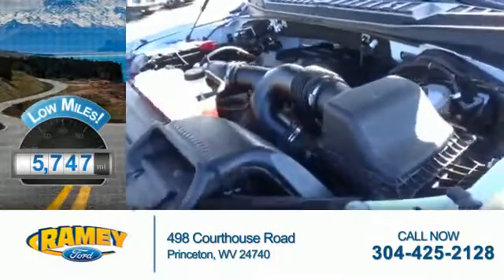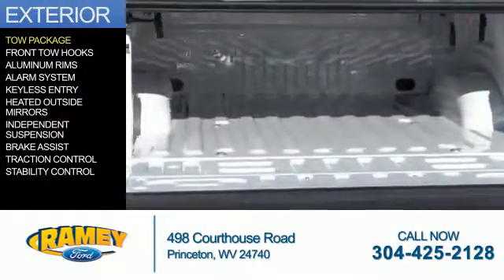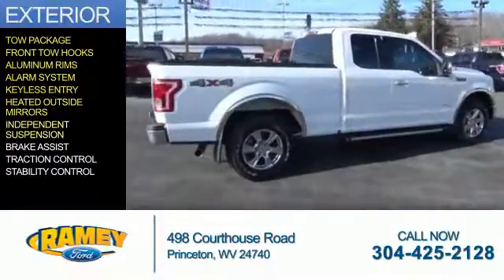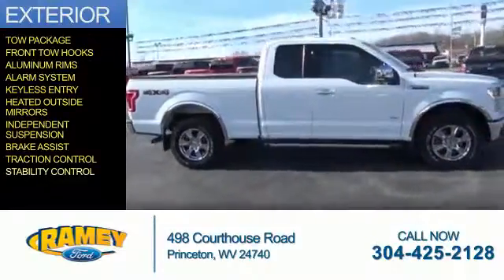With fewer than 6,000 miles, this vehicle is like new. The features include tow package, front tow hooks, aluminum rims, an alarm system, keyless entry, heated outside mirrors, independent suspension, brake assist, traction control, and stability control.